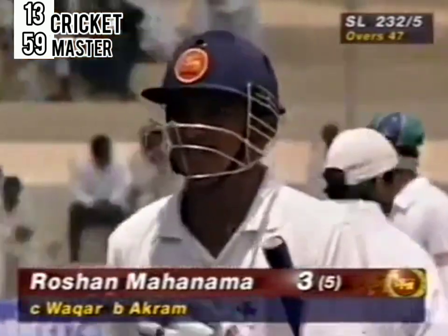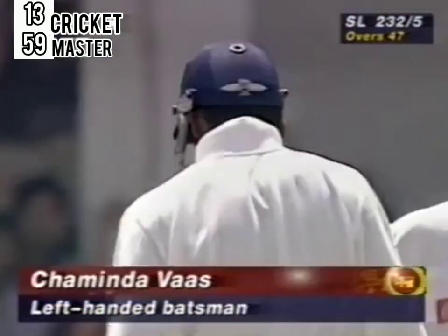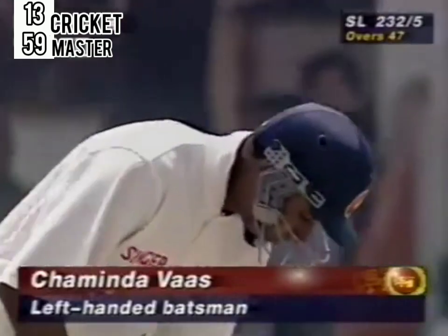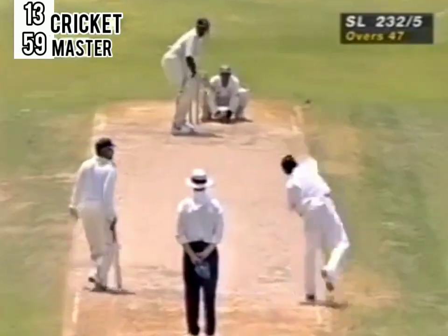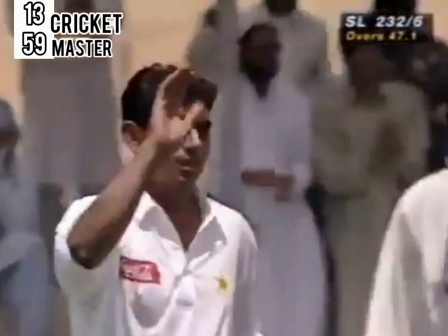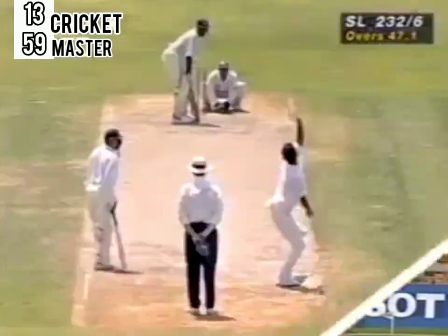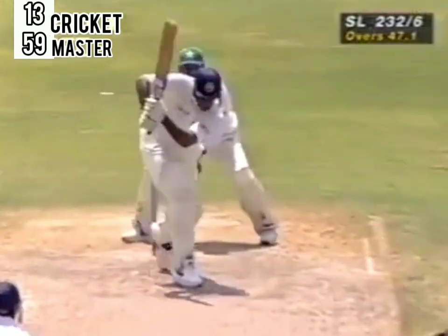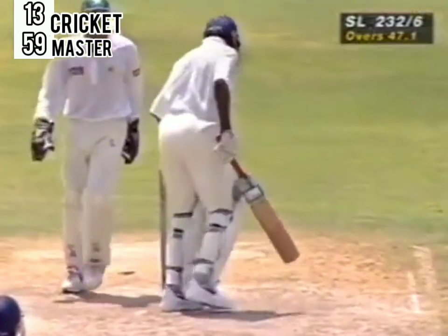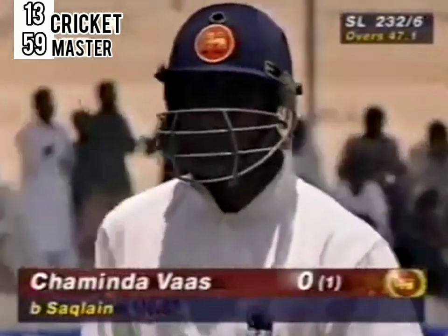Chaminda Vass has been sent in — it was due to be Hashan Tilakaratna, but they've decided Chaminda Vass is the man for the moment. We know he can hit it. He's bowled him — first ball — that's the end of that. That little experiment didn't work very well. A lovely delivery from Saqlain — bang on target. He might have been trying to force that one away wide of mid-on, and he missed it completely. It's gone on with the arm, the top spinner going straight through the gap. That's beautifully bowled by Saqlain. 232 for six.